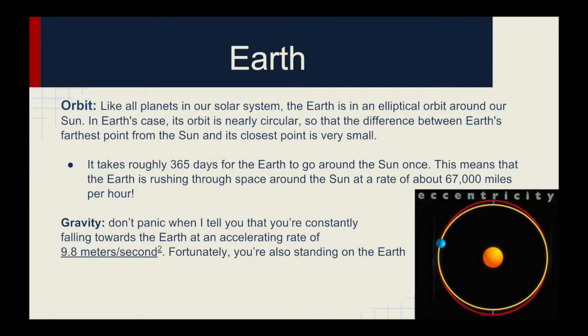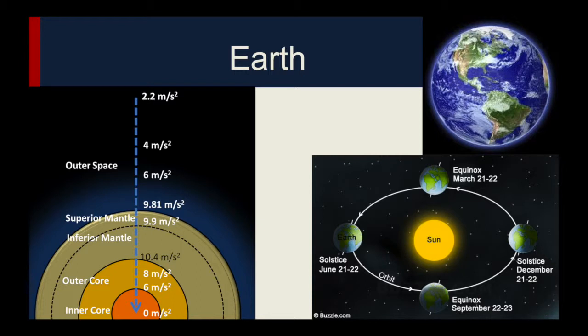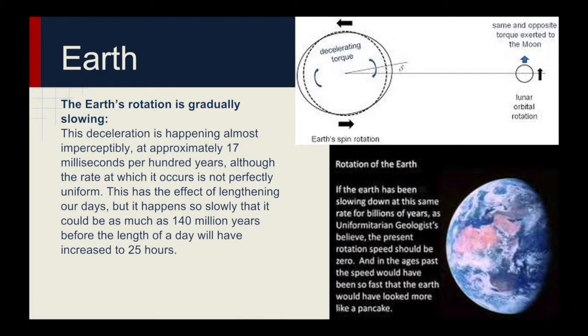Like all planets in our solar system, the Earth is in an elliptical orbit around our Sun. In Earth's case, its orbit is nearly circular, so that the difference between Earth's farthest and closest points from the Sun is very small. It takes roughly 365 days for the Earth to go around the Sun, meaning the Earth is rushing through space at a rate of about 67,000 miles per hour. The Earth's rotation is gradually slowing — this deceleration is happening at approximately 17 milliseconds per 100 years, although the rate is not perfectly uniform. This has the effect of lengthening our days, but it happens so slowly that it could be as much as 140 million years before the length of a day increases to 25 hours.